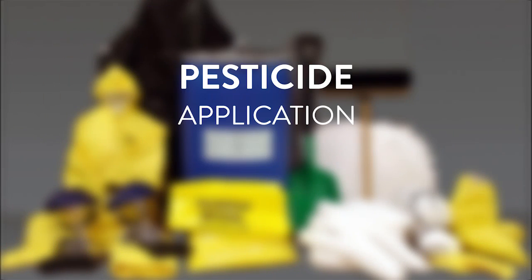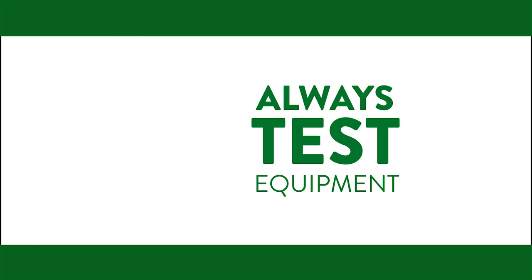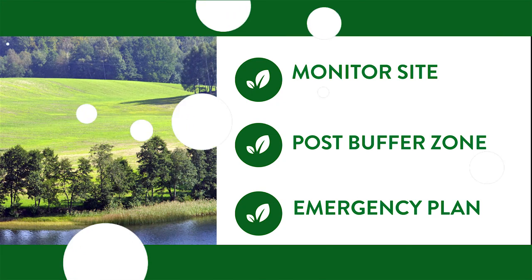Pesticide Application. Always test the application rate of new equipment under typical operating conditions to ensure it is working properly. When using pesticides outdoors, remember to monitor site conditions, post buffer zones, and create an emergency response plan.